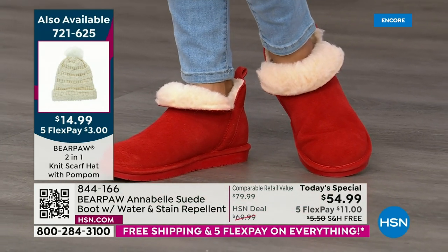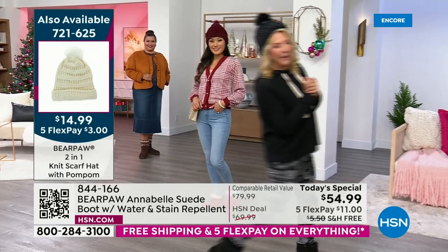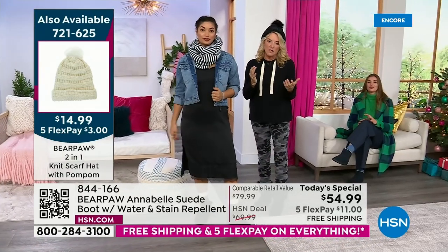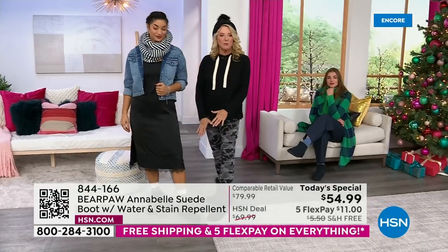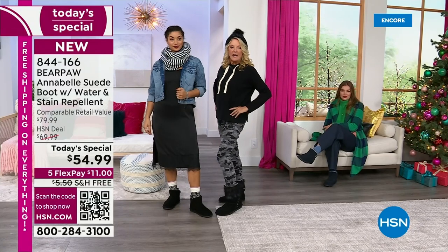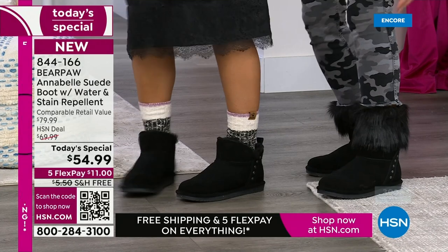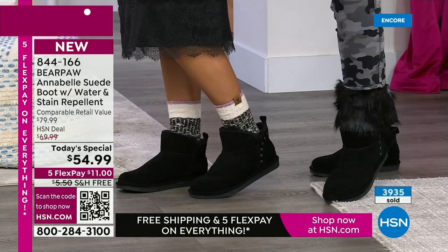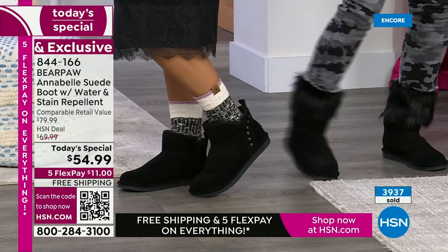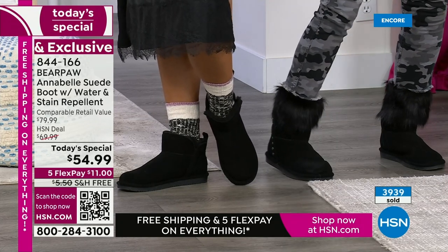I'm going to go over toward Brooke — we're wearing the exact same boot and I want to show you. Miss Brooke is wearing the socks — we have socks available, although you don't have to wear them. But look what happens when I add this charcoal faux fur topper — it's actually a knit topper. I could put it in a high shaft boot. This instantly transforms our today's special and makes it look even more expensive and more fun. We have five different colors in the faux fur toppers.